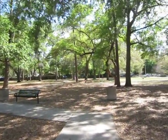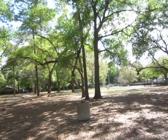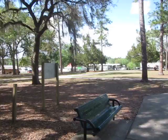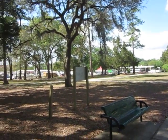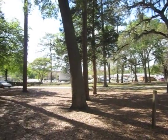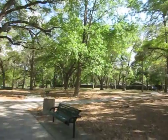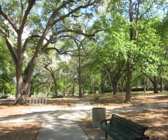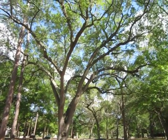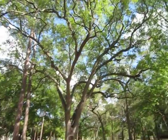I didn't realize it was quite so peaceful back in here, even though we're literally only a couple hundred feet off the main drag. I mean, that's a six-lane road out there. There's all kinds of pretty trees — this big old beauty right here. And I love live oaks.